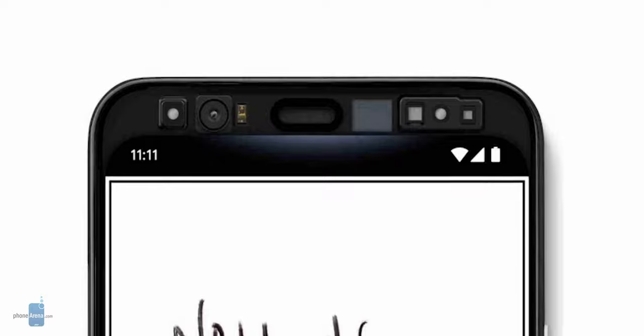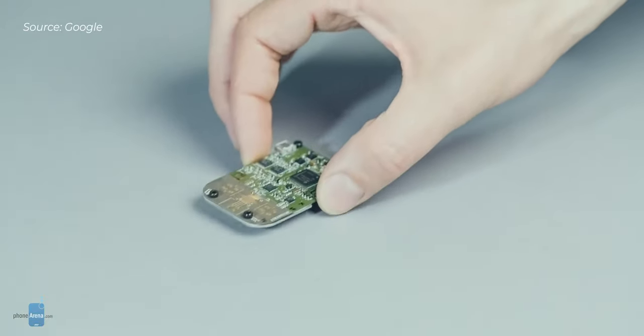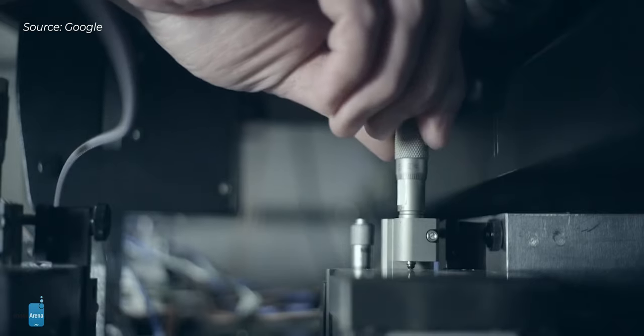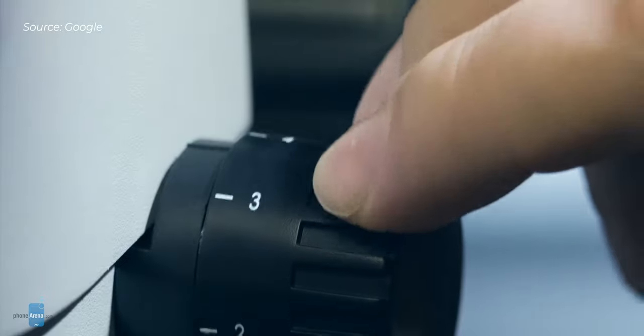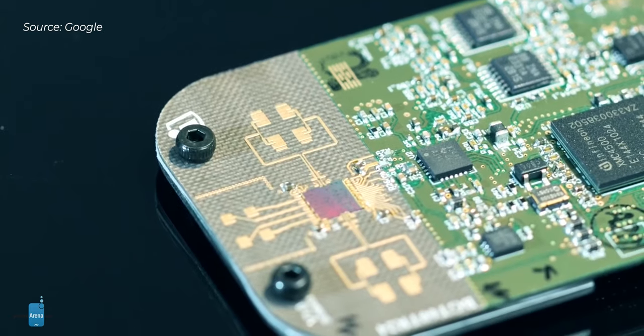Built right into that top bezel is the Project Soli Radar. Soli is the name of the chip, and as Google describes it, it is a new sensing technology that uses miniature radar to detect touchless gesture interactions.